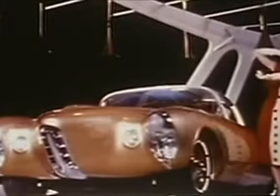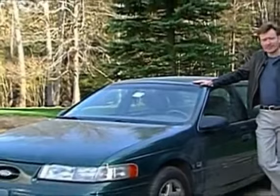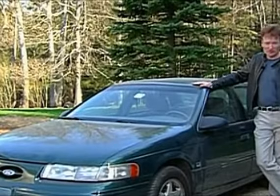You know, they say you can tell a lot about a man by what kind of car he drives. Fast and impulsive, sleek and elegant, or in my case, moderately priced and green. Here she is, 1992 Ford Taurus.